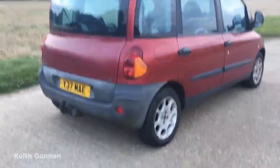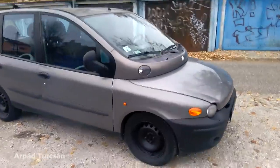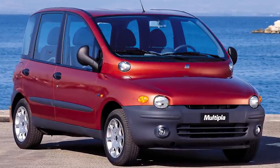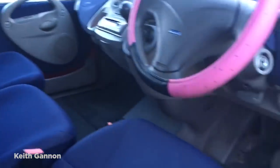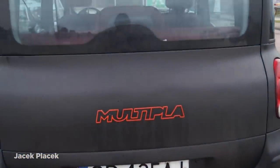The original Multipla will, however, always be remembered as the time that Fiat's designers moved on from the blandness of the 90s and really took out-of-the-box thinking to a new level. But when a car manufacturer creates something that makes its owners prefer to walk than drive, clearly something's gone wrong.